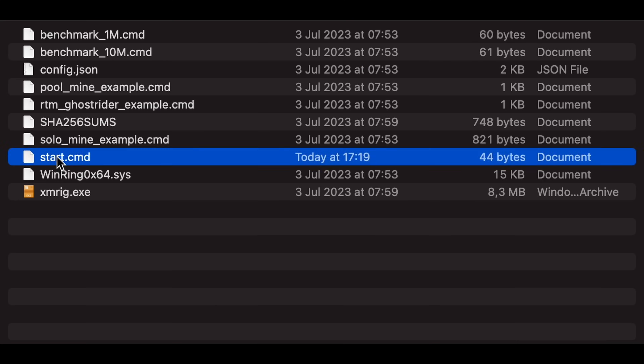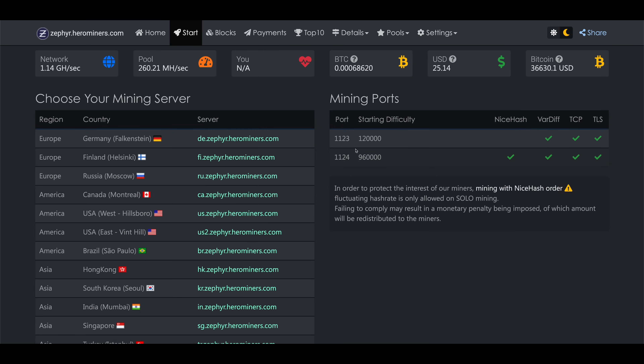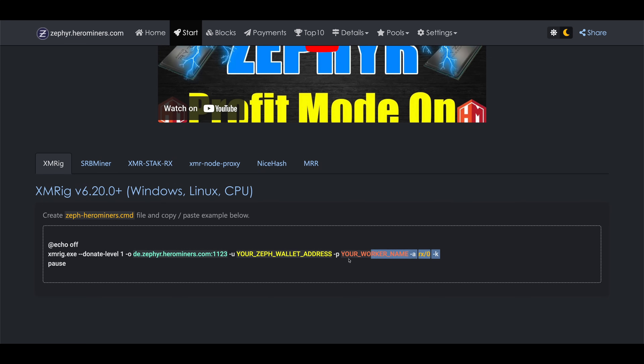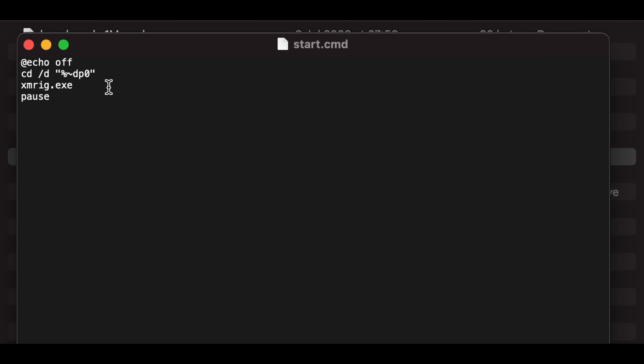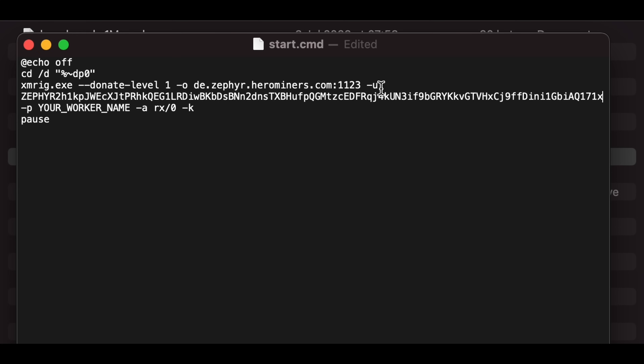After the zip file is downloaded, just unzip it and right-click on the start file and hit Edit. The easiest way to fill this out is to open up zephyr.herominers.com again, click on Start in the menu at the top, scroll down a little, and make sure the XMRig tab is selected. Just copy the middle line and paste it into your start file. Then paste in your wallet address that you copied from the Receive tab in the wallet, and fill in a name for your mining rig. Finally, save the file, right-click on it, hit Run as Admin, and you should be up and mining Zephyr.